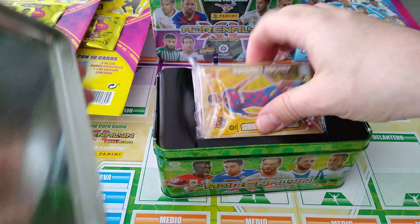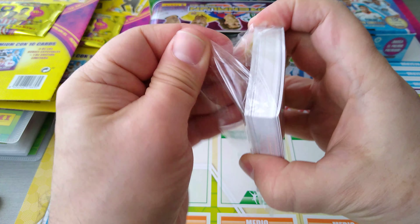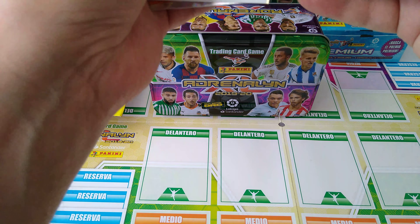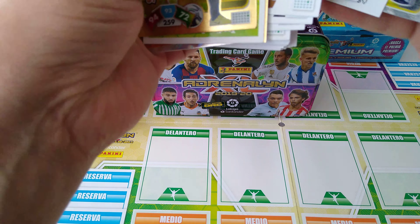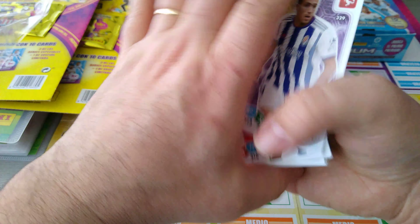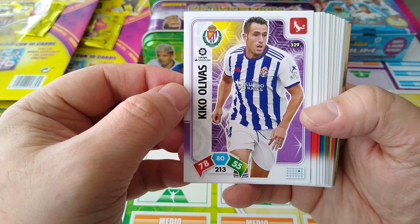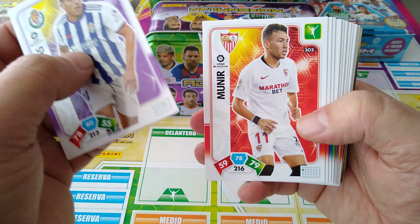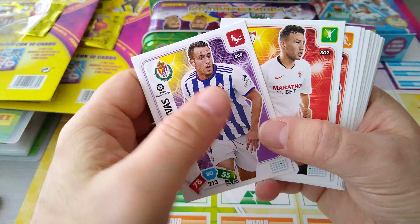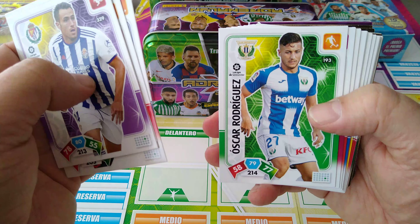Let's open it up, let's see what's inside. There we go — you can keep your cards in it. Let's put the special ones in the back, and we'll have a look at the base cards first. Kiko Olivas. Mounier used to be at Barcelona, now at Sevilla, of course, very good player — Mounier El-Hadadi. Ibanez at Osasuna. James Rodriguez, of course. Oscar Rodriguez at Leganes.